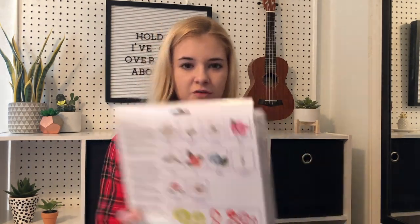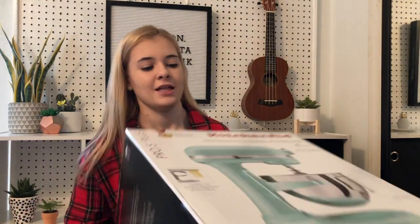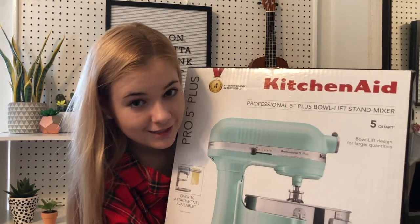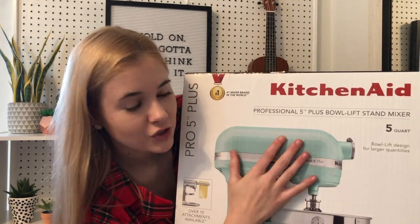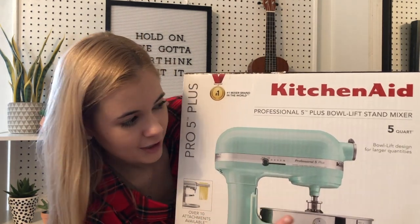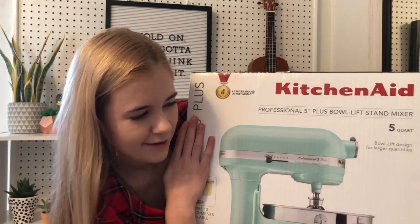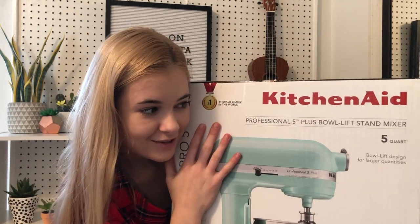The Gumpaste Flower Cutout Set comes with a bunch of different flower cutouts — it's just to make all these different flowers like on the box here. And I got this KitchenAid mixer in this teal color. It's a five quart and I think it's the newest one. It's very nice. I cannot believe that I got one of these.